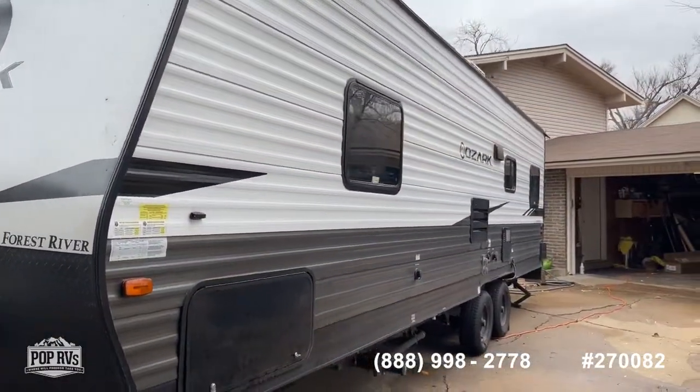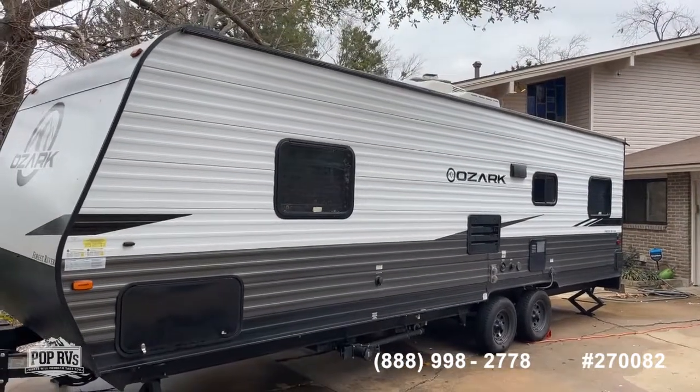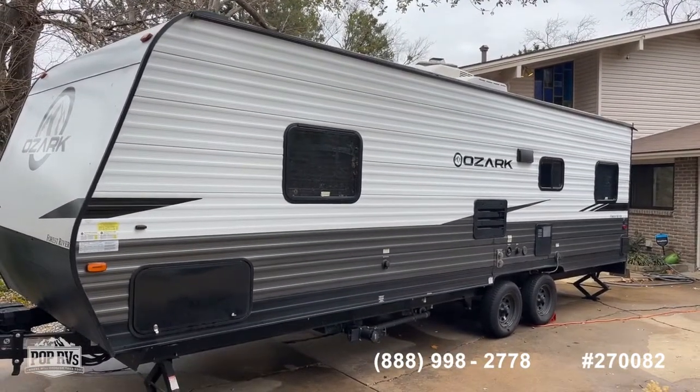Moving over to the business side of the camper, this is where all of your city water connections and your 30-amp service come in.